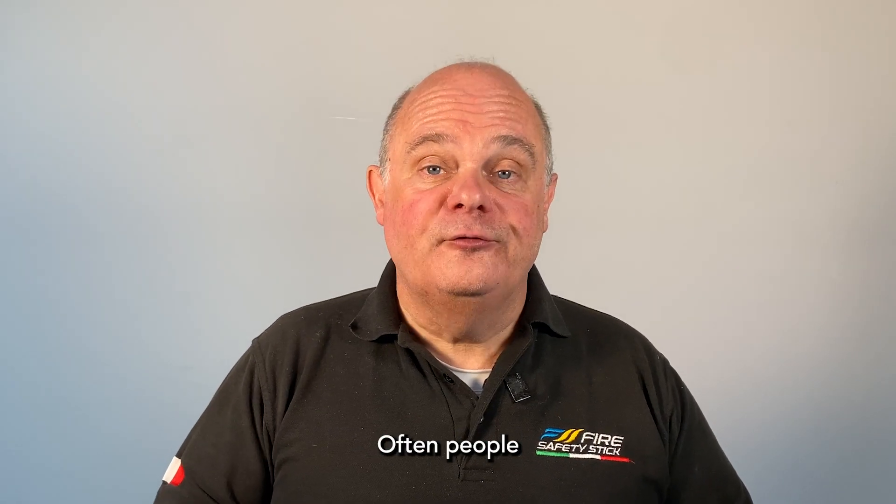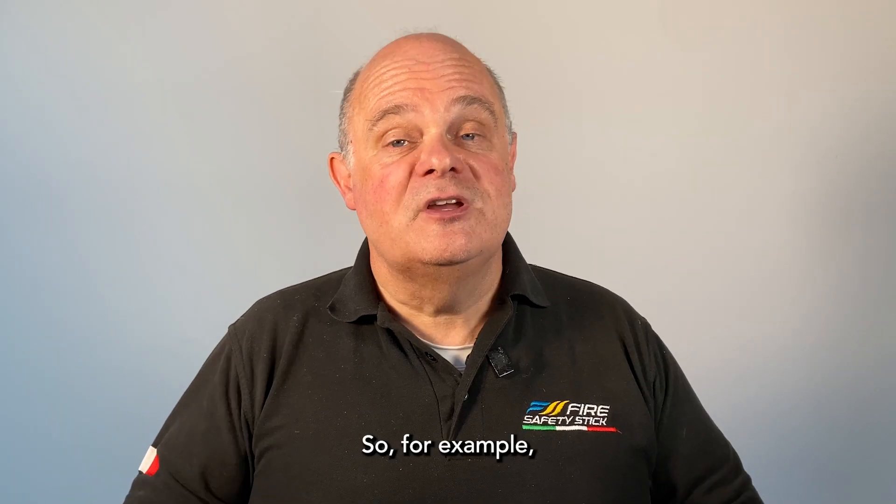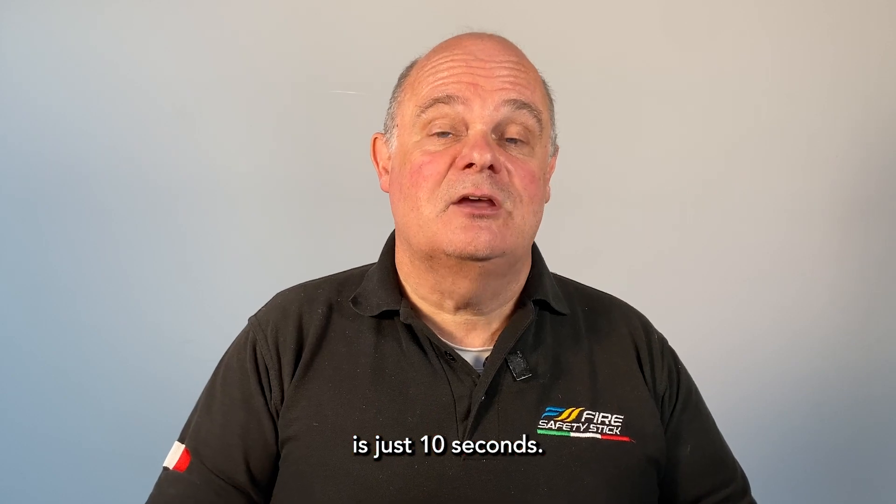And don't be fooled — often people believe extinguishers discharge for much longer than they do in reality. For example, this CO2 extinguisher weighing around about 5kg has a total discharge time of just 10 seconds.